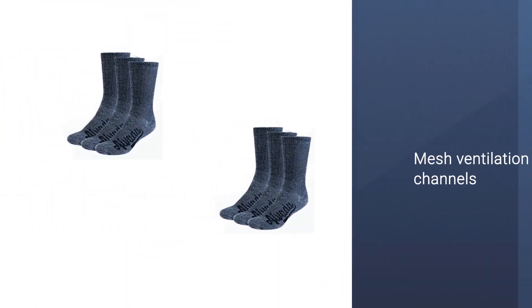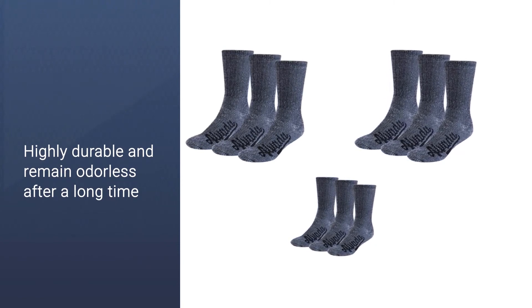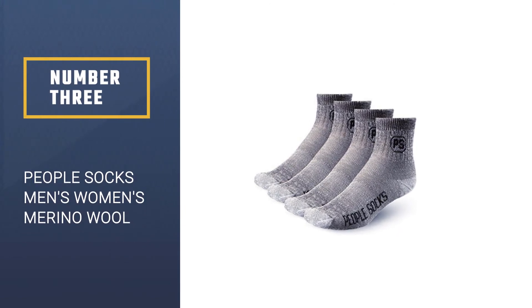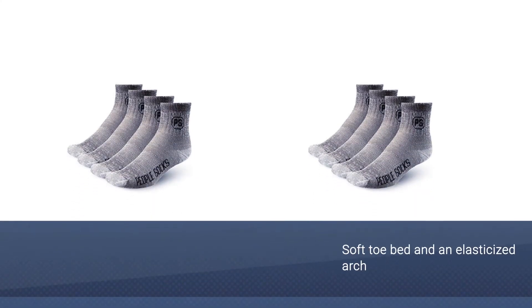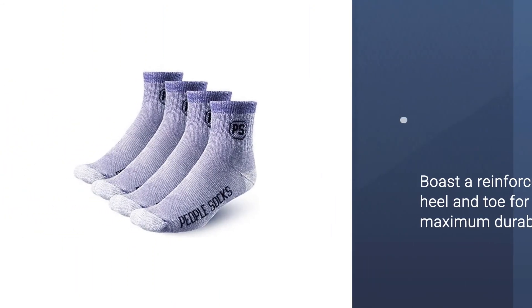The superior cushioning in the footbed provides super comfort. These socks are highly durable and remain odorless after a long time of use. Number three: People Socks Men's/Women's Merino Wool Sock. Not only do these socks from People Socks have a soft toe bed and elasticized arch, but they also boast a reinforced heel and toe for maximum durability.